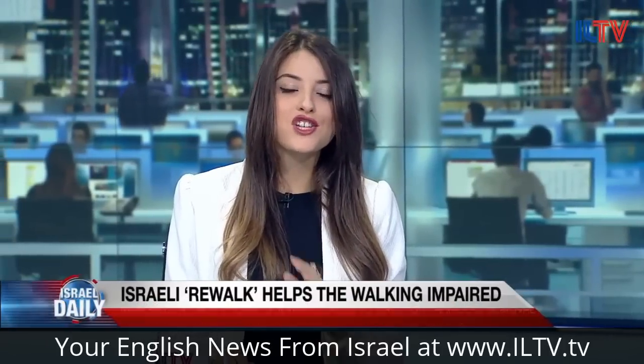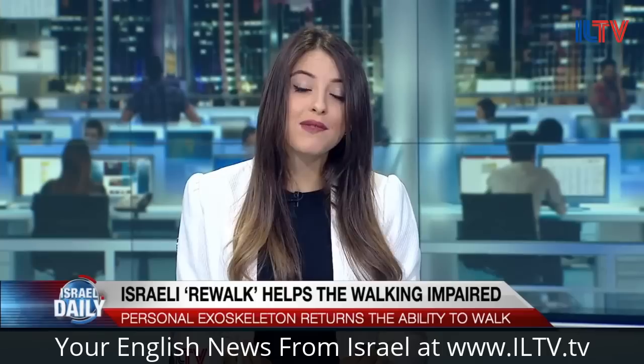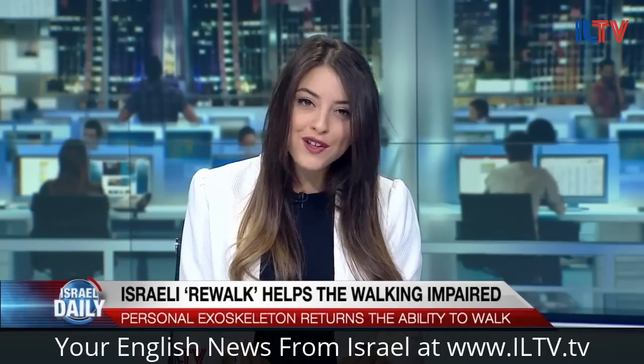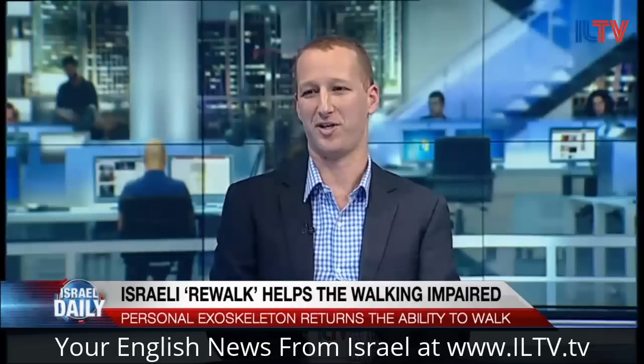The Israeli startup Rewalk is changing the lives of paralyzed people worldwide. I'm so excited to have the business development manager of this revolutionary startup in the studio today. Thanks for joining us, Ishay. Hi Natasha, pleasure being here.